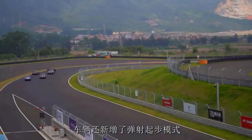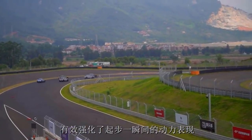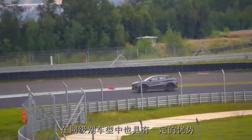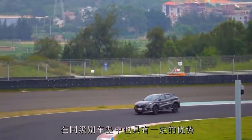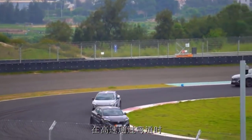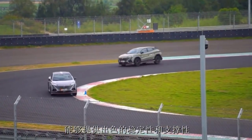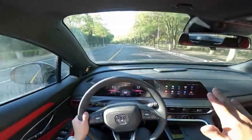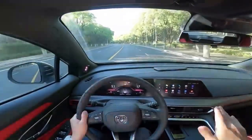и 390 Нм крутящего момента. Двигатель работает вместе с 8-ступенчатым автоматом Aisin. Топовый двигатель для обычного Uni-T был анонсирован ещё год назад, но пока все Uni-T оснащаются 1,5-литровым турбомотором на 180 л.с. и 300 Нм крутящего момента.